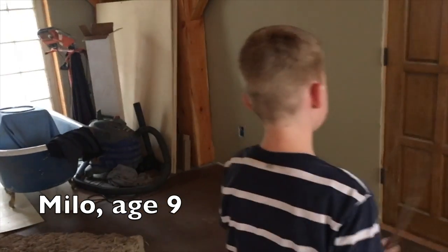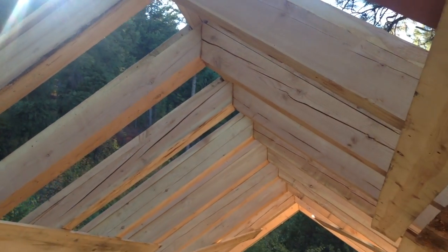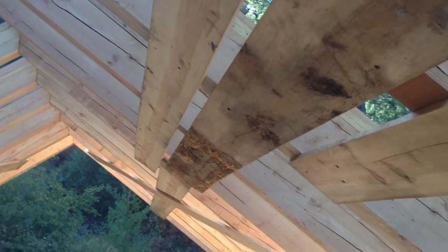This house we made ourselves, but a lot of people helped us. We were tired of renting and we wanted to lay down some roots somewhere. We found a beautiful piece of property with plenty of trees to make things out of, and I knew that I wanted to build a house out of the materials I found there mostly, and so that's what we're doing.